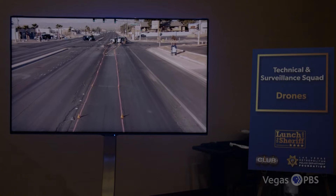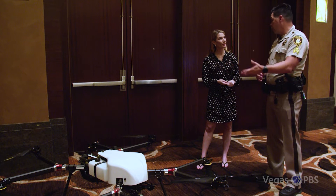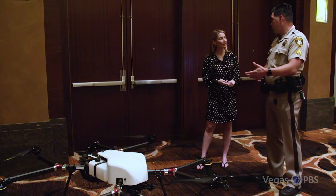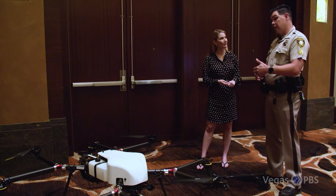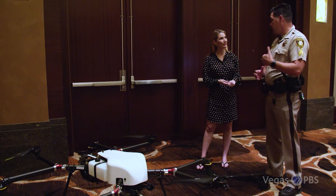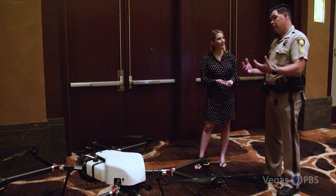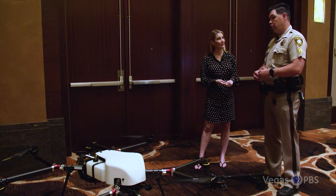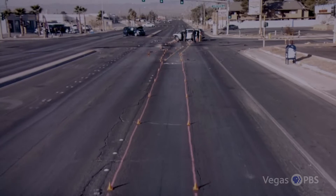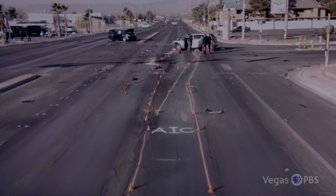We're trying to use this drone as a first responder aircraft so that we could provide real-time air support to our officers responding to calls for service. They can see what the aircraft sees, and we can also stream that video back to our fusion center so they can view it in real time. So if it's a large mass casualty event or an active shooter type of event, the people making the decisions can actually see what the drone sees in real time.